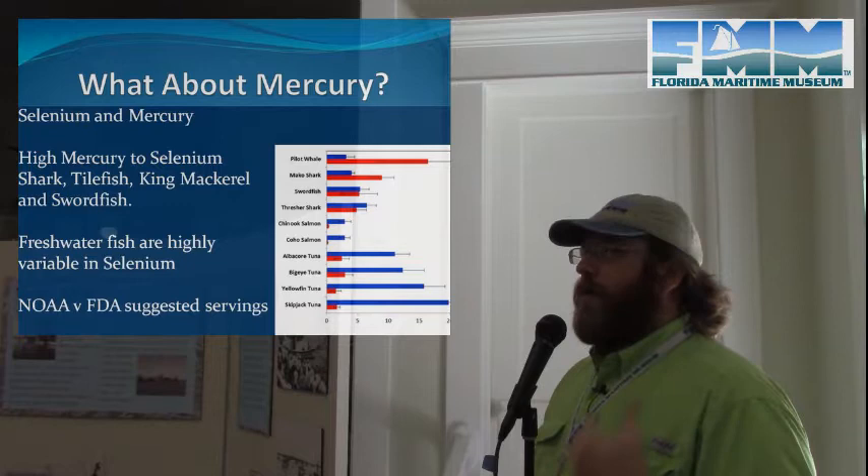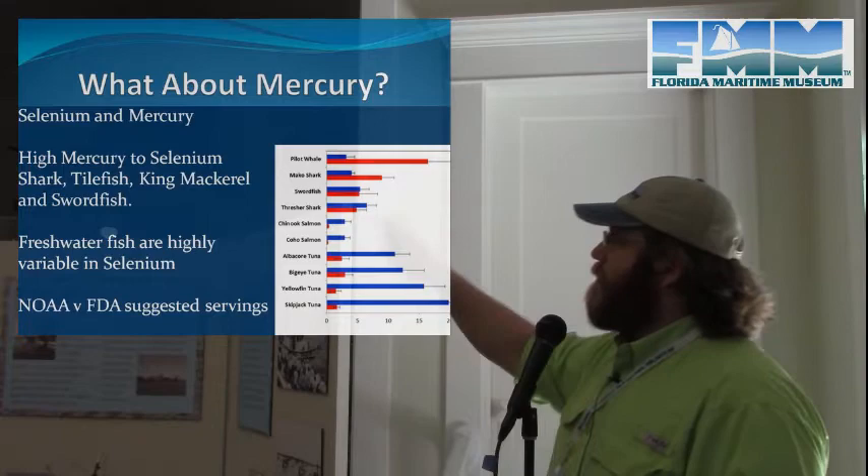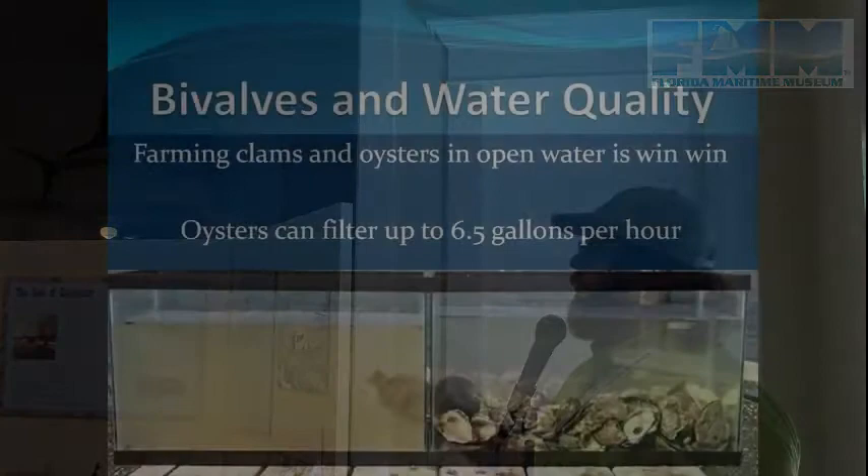I'm allergic to shellfish, so I don't pay much attention to those, but when the mercury concerns about saltwater fish came out it got me down because I really like eating fish. Finding out about the selenium relationship was great — as long as I'm eating the right kinds of fish, I can eat what I want.